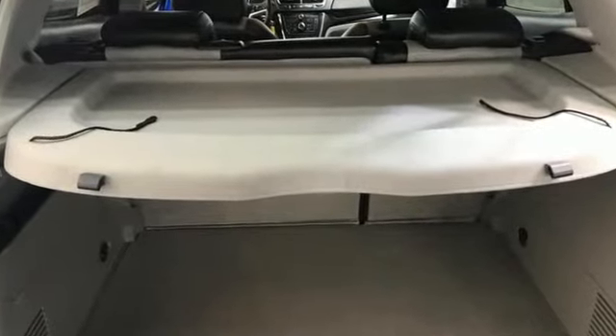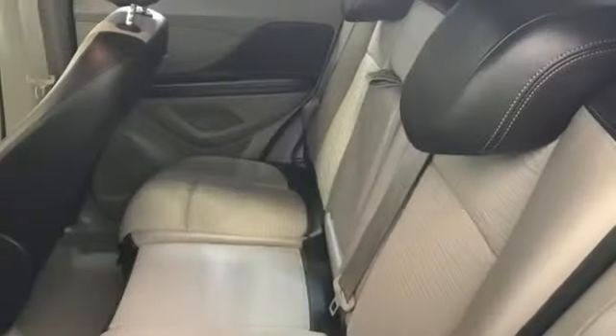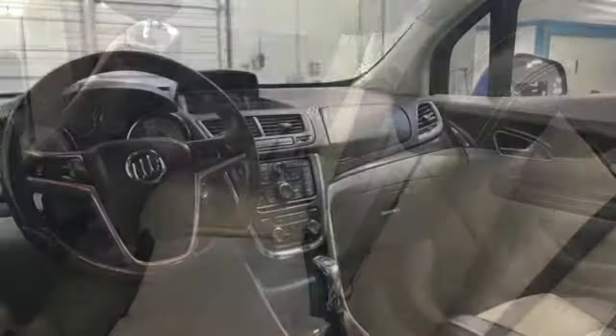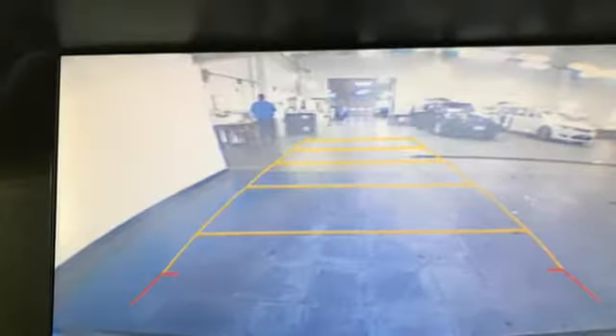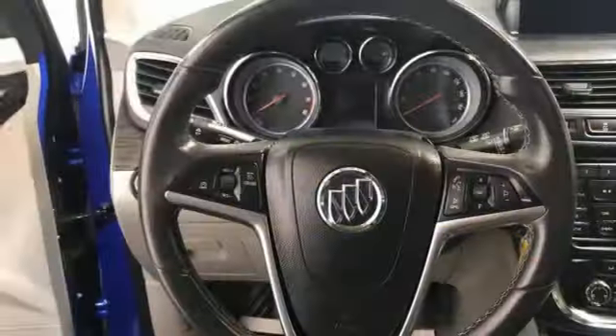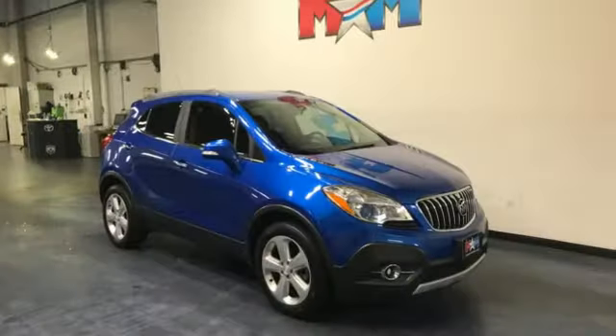Intercooled turbo in-line 4-cylinder engine, dual-zone climate control, Bluetooth wireless audio streaming, auto-dimming rear-view mirror, leather steering wheel, OnStar 4G LTE Wi-Fi hotspot, active noise cancellation, aluminum wheels, remote engine start and automatic transmission.